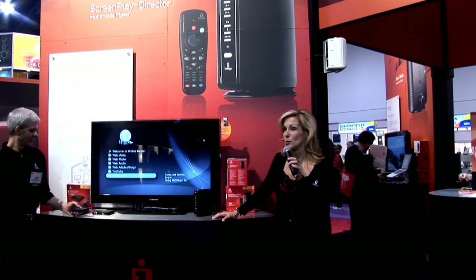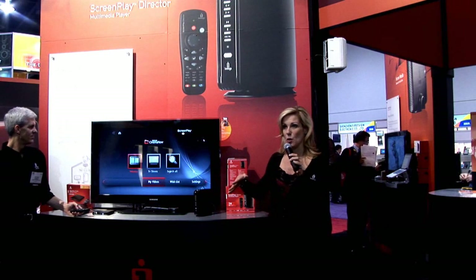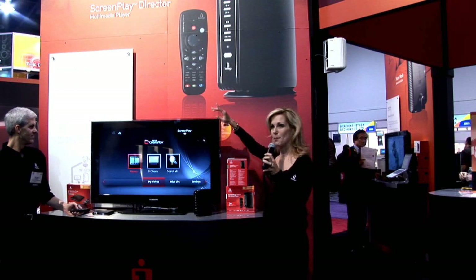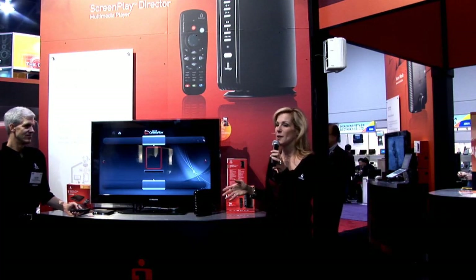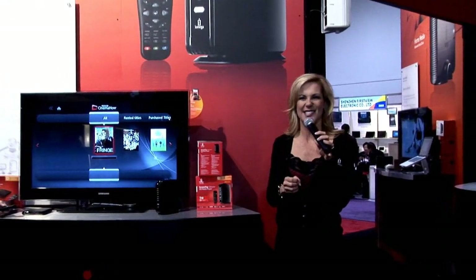The Screenplay Director also has direct access to online media and network connectivity, and supports many popular codecs and file formats. You can easily browse your network to select stored videos to view on your HDTV, or buy and rent videos online with Roxio CinemaNow. You can also directly access online content from popular sites such as YouTube, internet radio, podcasts, or RSS feeds. Best part — it's wireless ready. This is just the beginning of the Screenplay family of products, so come in and take a look at the entire line. We're happy to give you a demo.